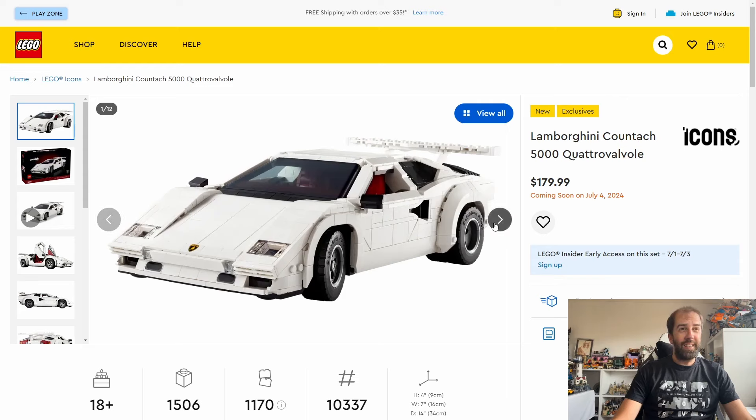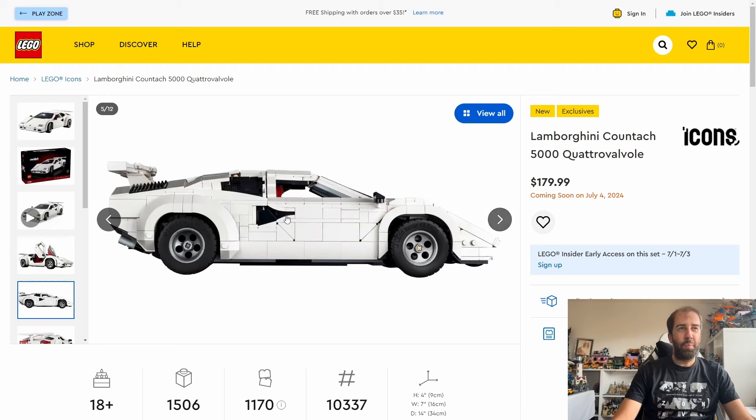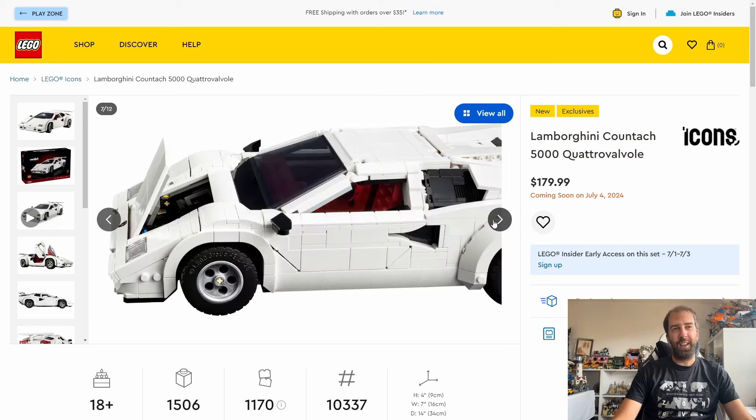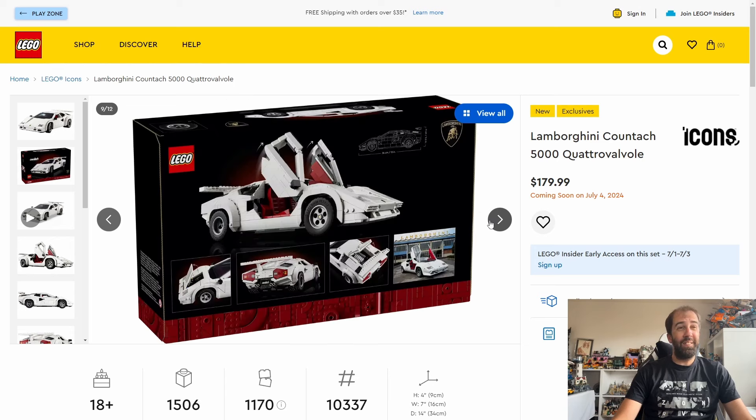I'm still not sure about this - I really wish Lego had done a different colour than white. It really does look like an upscaled version of the Speed Champions set. It's a good rendition of the Countach, probably the best job Lego could have done with it. I'm not sure about the side panel - it's all the little gaps in the bricks, it doesn't really work that well. The rear end looks okay, the lights maybe look a little big, but I do like the big chunky tyres at the rear.